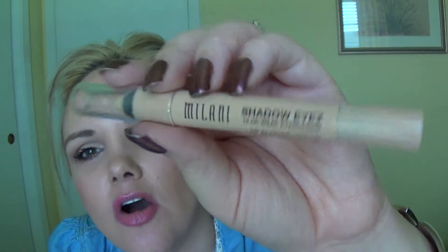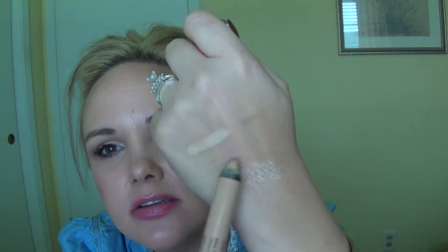Something new is the Milani Shadow Eyes in Almond Cream. It's a dupe for the MAC Painterly Paint Pot. It's a base you put on your lid — I have a lot of discoloration on my lids. You put it on, blend it out, and it stays tacky so your eyeshadow sticks to it. Love this as a base, great stuff.